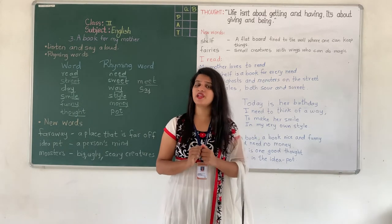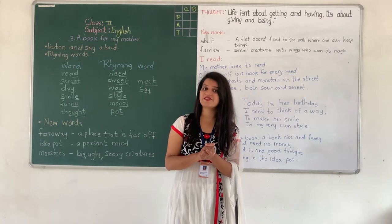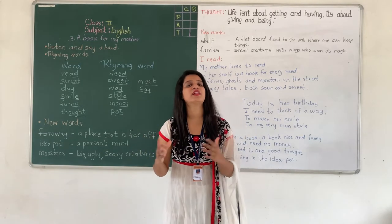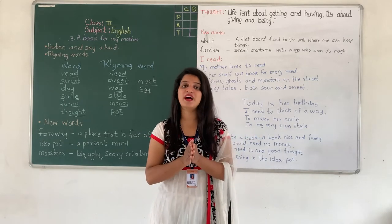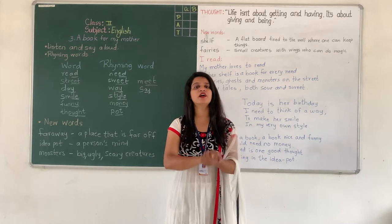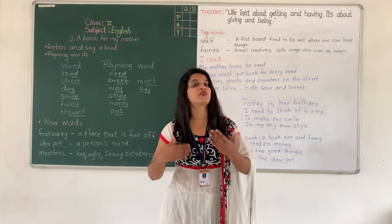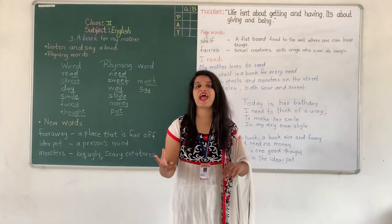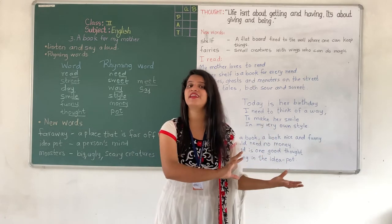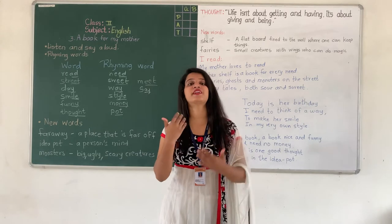Do you think small children can write books? Yes, my dear children — small children can also write books. We just have to think and write. It can be a short book too. So the girl thought of a new way: she decided to write a book, and what kind of book? A nice and funny book. She didn't want to write a book that is scary or has a sad ending — she wanted to write one that is nice and funny.